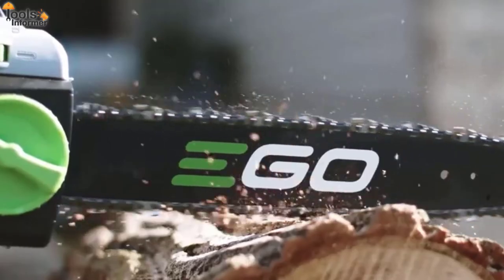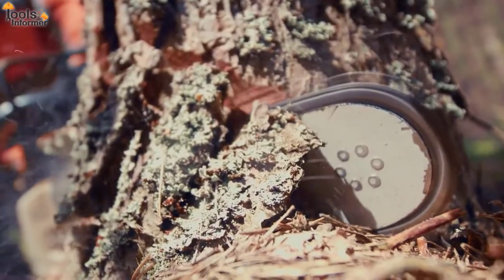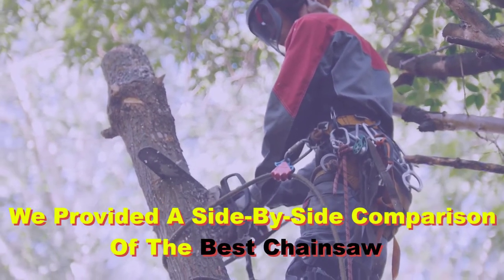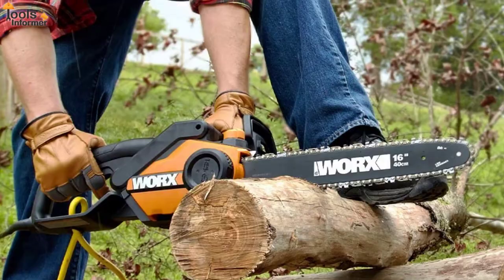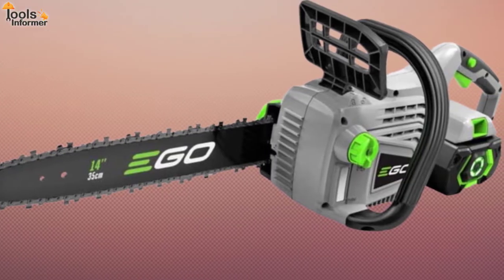Whether you're looking for a professional-grade chainsaw or just something for doing some light work around your property, we've got you covered. Below, we provided a side-by-side comparison of the best chainsaws available on today's market. You'll also find an in-depth review of each saw, what it does well, and where it falls short, as well as an overview of who it would be best suited for.